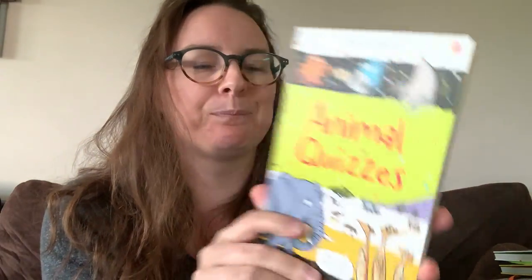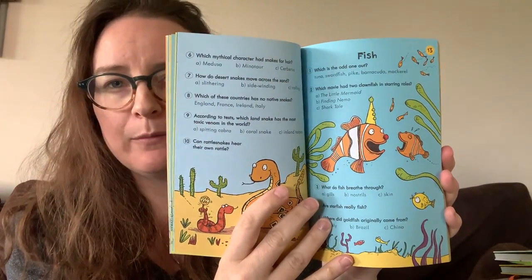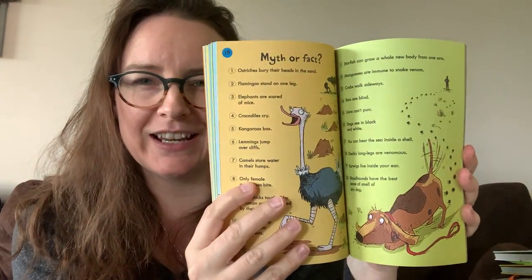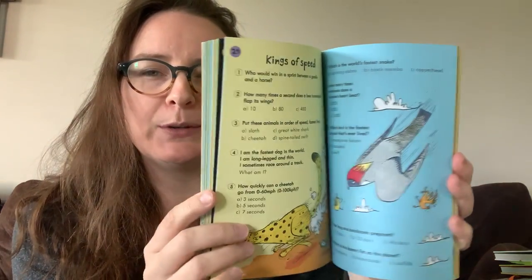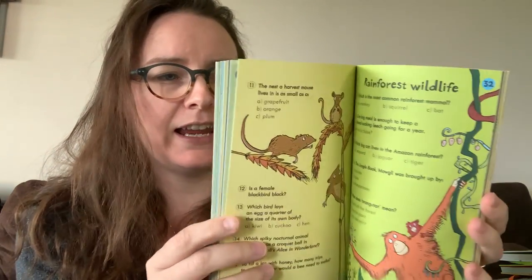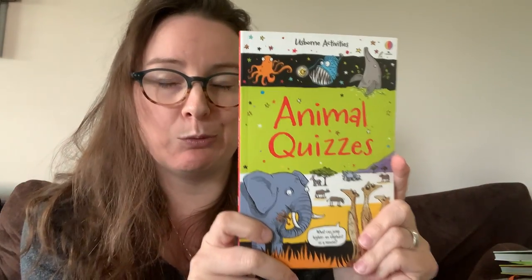We have books like Animal Quizzes. As you would expect, they're really short, but kids can go through and read them at their own pace and they're just fun and silly. We have Travel Quizzes and other books as well. A lot of really nice illustrations, and it just really helps in encouraging them to read on a more regular basis. Just be warned that you're going to be quizzed a lot with these books, but they are a lot of fun and definitely a lot of really cool things to learn.